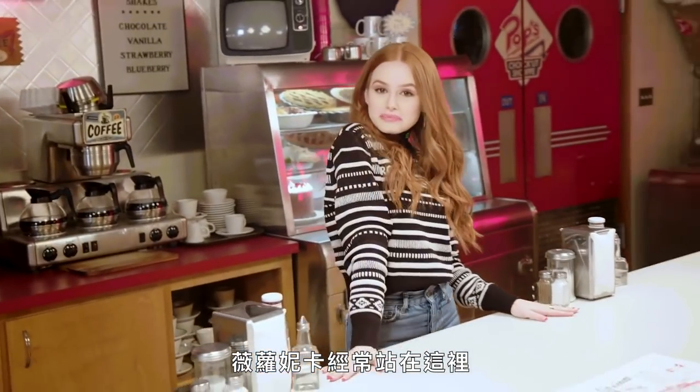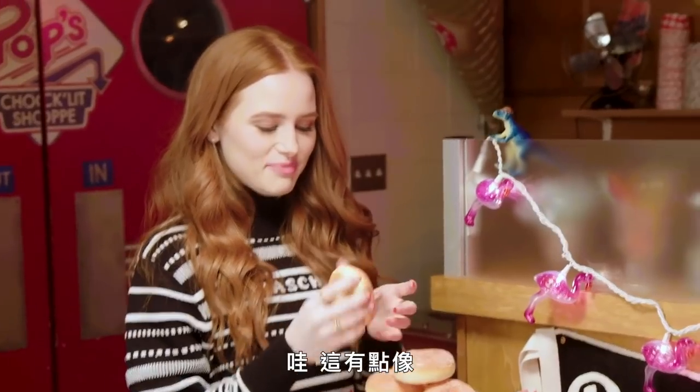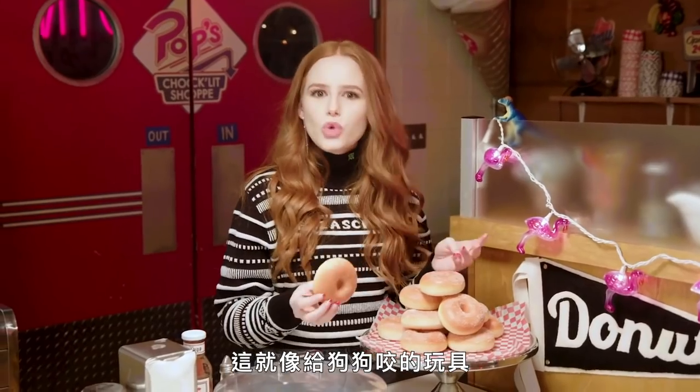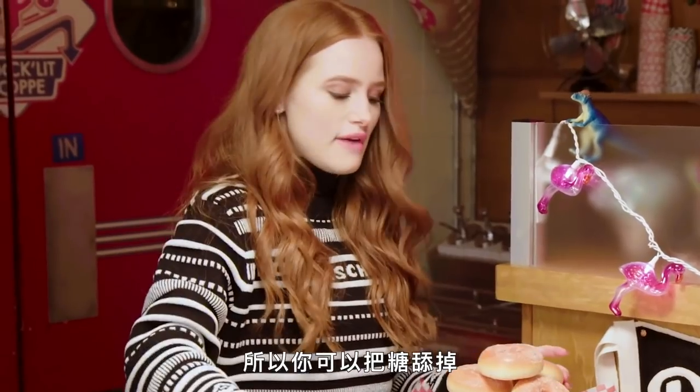This is where Veronica stands a lot, right in this spot right here. Whoa — what texture is this? I'm trying to think of how to describe this to you. It reminds me of something — it's like a chew toy for a dog. I don't know what material that is, but there is real sugar on it though, so you could just lick the sugar off if you want.